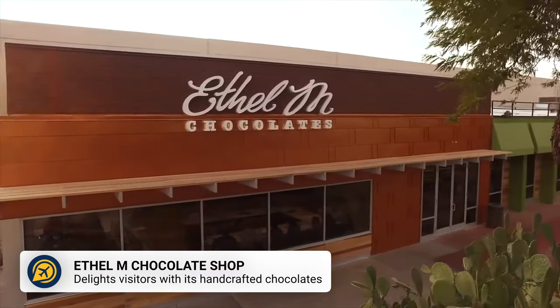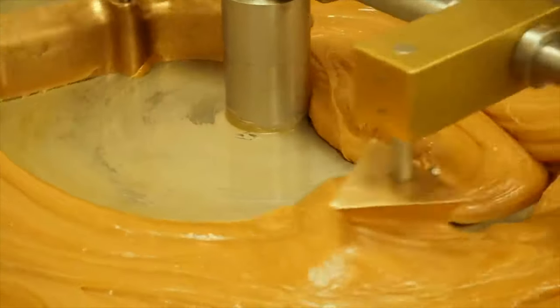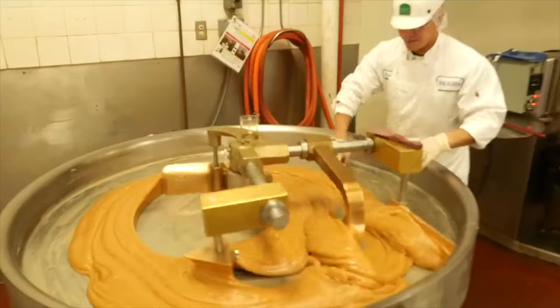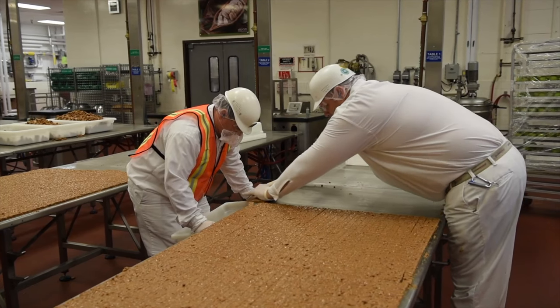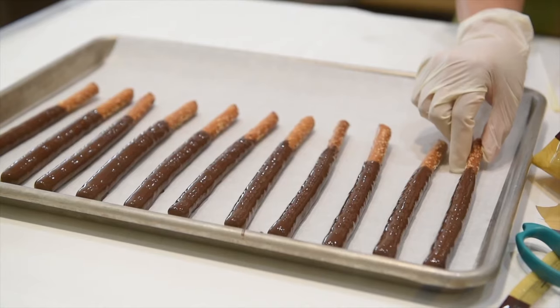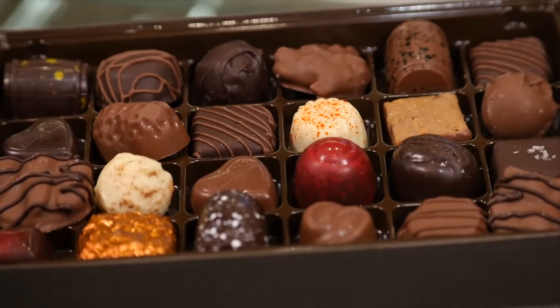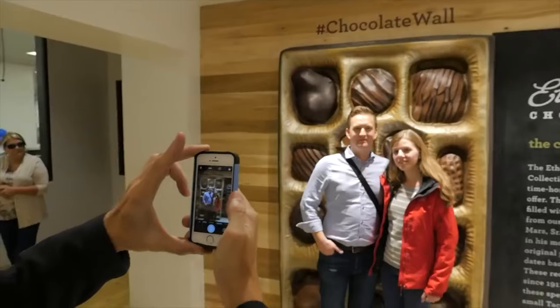The Ethel M Chocolate Factory Tour is another great attraction to visit. You can take a free, self-guided walk along the factory viewing aisle, with the best times to visit being between 10am to 3.30pm — this is when you can watch the experts hard at work crafting delicious chocolates. Watching the making of the chocolates is free, but make sure to stop by the gift shop to buy a few treats yourself.